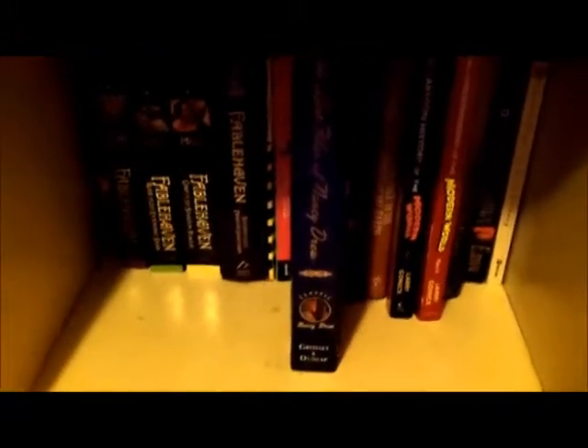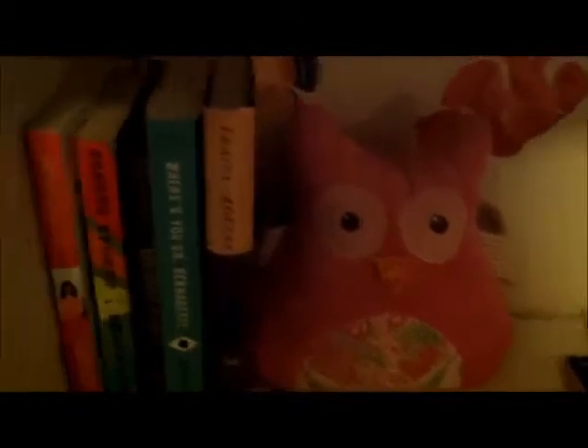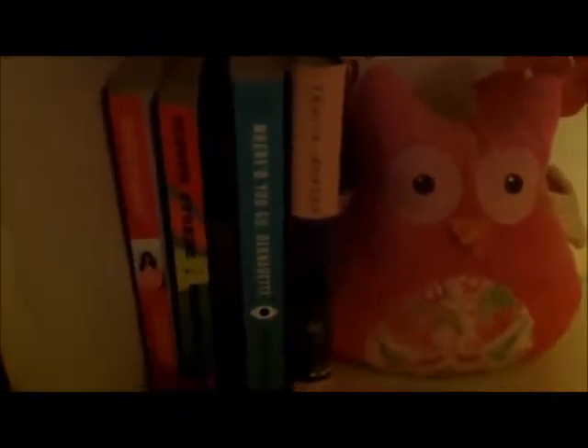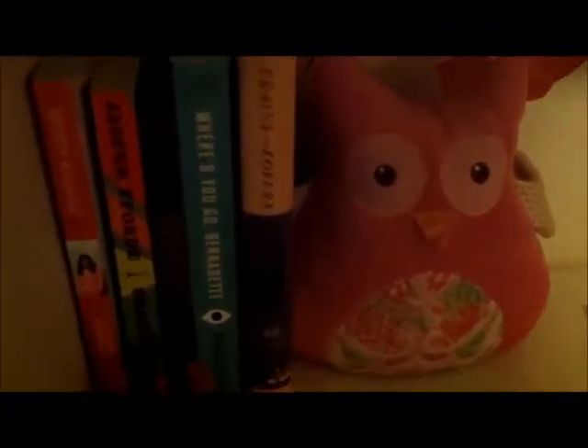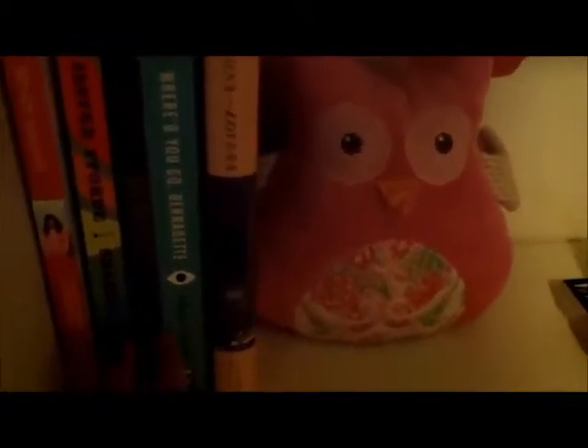I have Drinking Coffee Elsewhere by ZZ Packer, Sandra Brown's Envy, and Mrs. Dalloway by Virginia Woolf. I'm starting a new shelf right here — I just recently cleared this out for books because I have so many I need to expand. Over here I have Mindy Kaling's Is Everyone Hanging Out Without Me?, Jasper Fforde's Shades of Grey, Democracy by Henry Adams, Where'd You Go Bernadette by Maria Semple, and Trains and Lovers by Alexander McCall Smith. And then this is my really cute owl bookend.